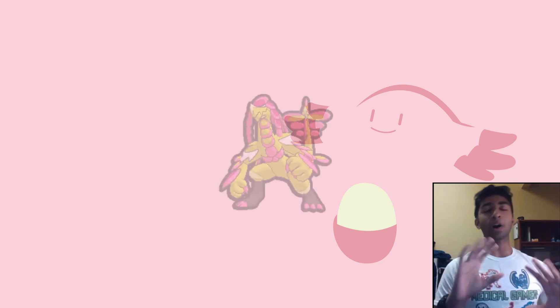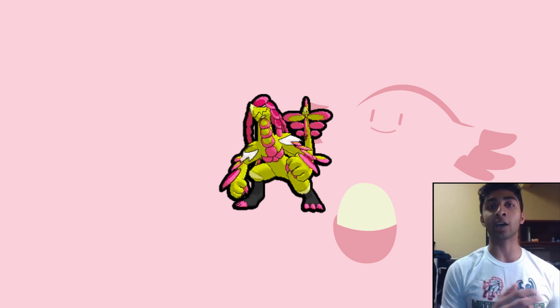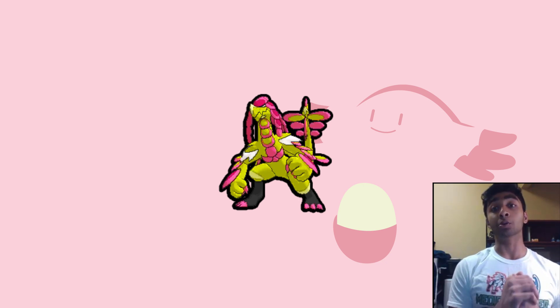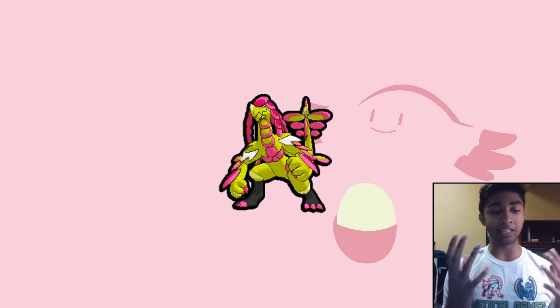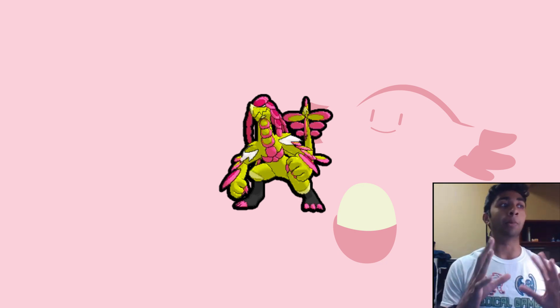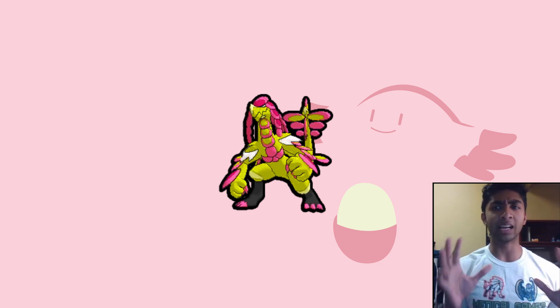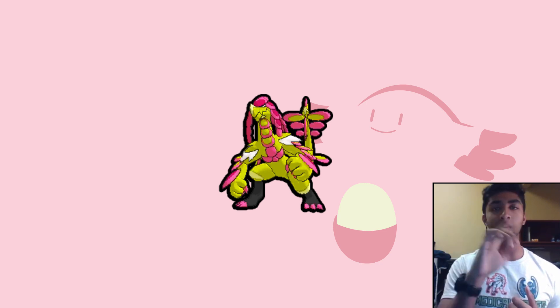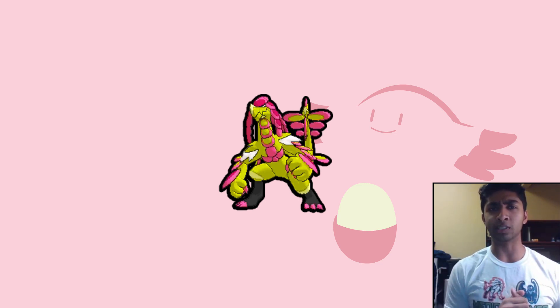Next we have Kommo-o. I've always thought Kommo-o is really cool — when I first saw Jangmo-o I thought it was going to be a dinosaur Pokémon. It's kind of a dinosaur-lizard hybrid, and its sprite in general looks really cool. With the shiny, it becomes golden, almost like a prehistoric monster. It's kind of like Godzilla if Godzilla was painted gold — like you just took a spray can and sprayed it all over.